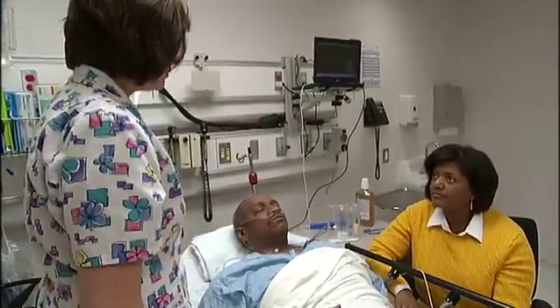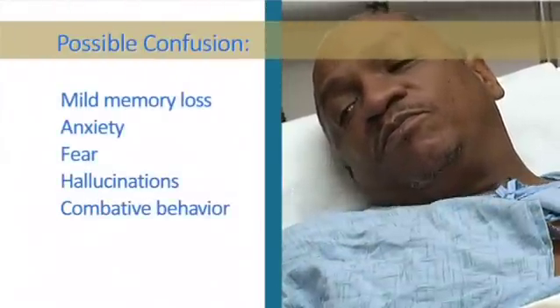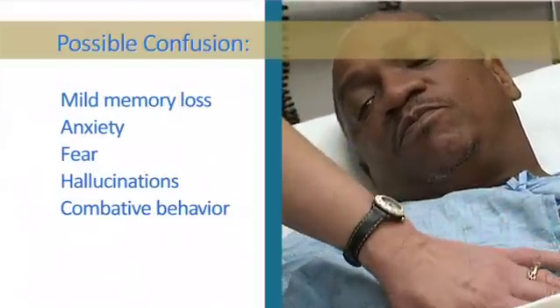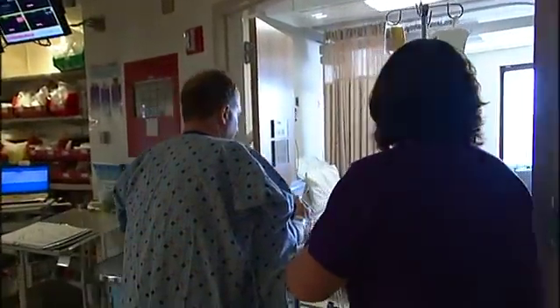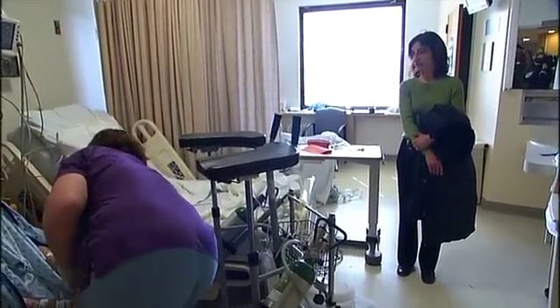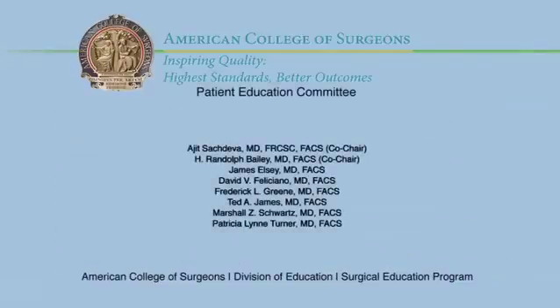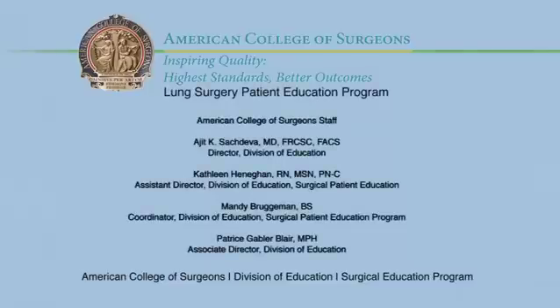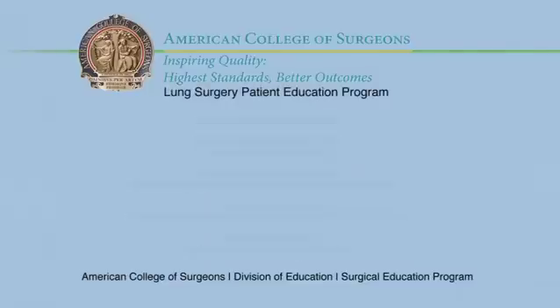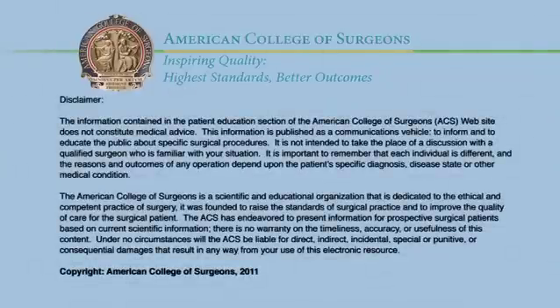After surgery, you may become confused. The confusion can range from mild memory loss and anxiety to fear, hallucinations, and on occasions combative behavior — sometimes worse at night. Should such symptoms occur, the understanding of family and friends is invaluable. Those close to you are encouraged to work with the health care team to provide a calm, familiar, and reassuring environment.